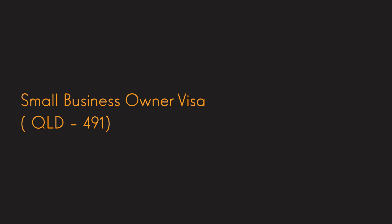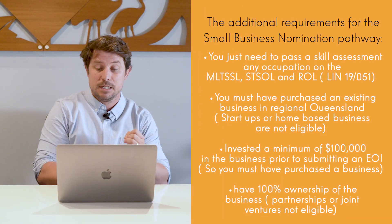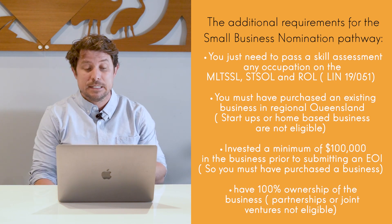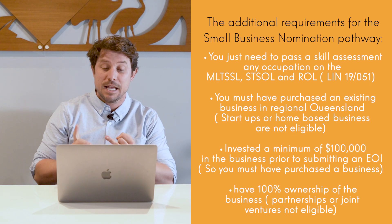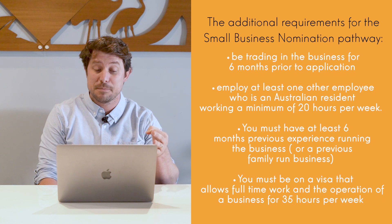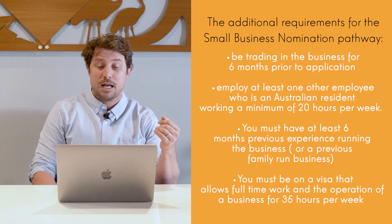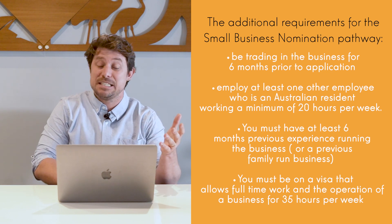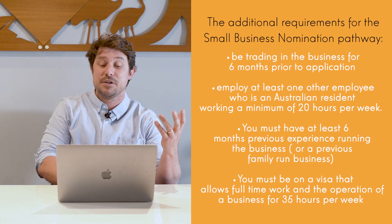Queensland has just opened a small business owner pathway. Some of the requirements are that you must pass a skill assessment in any occupation. In Queensland, you must actually purchase an existing business for at least $100,000 and have full ownership of this business. The business must be trading for six months and you must employ at least one Australian. You must have at least six months experience running the business and be on a visa that allows you to work at least 35 hours.